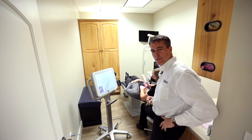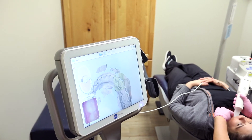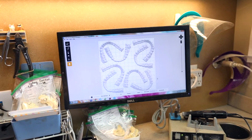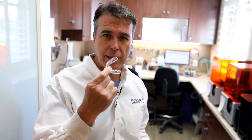The goopy impressions that we used to use in the mouth are slowly becoming obsolete because we're using the iTero scanner to generate three-dimensional models for clear aligner treatment. Our recently remodeled laboratory allows us to do three-dimensional printing — the scan data is used to create three-dimensional printed models, from which we can create our own version of plastic aligners.